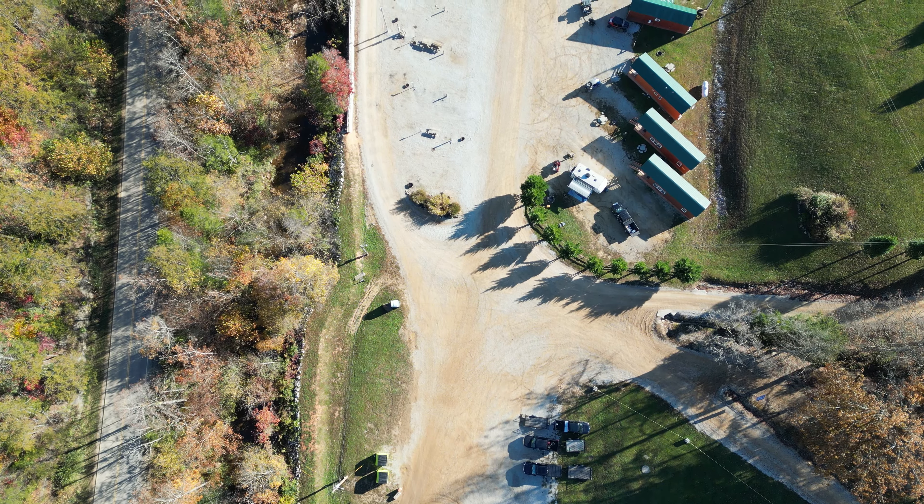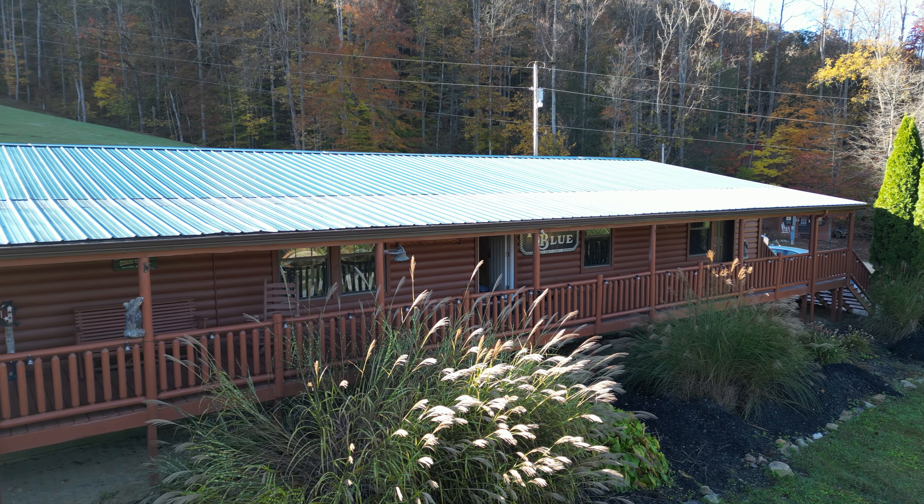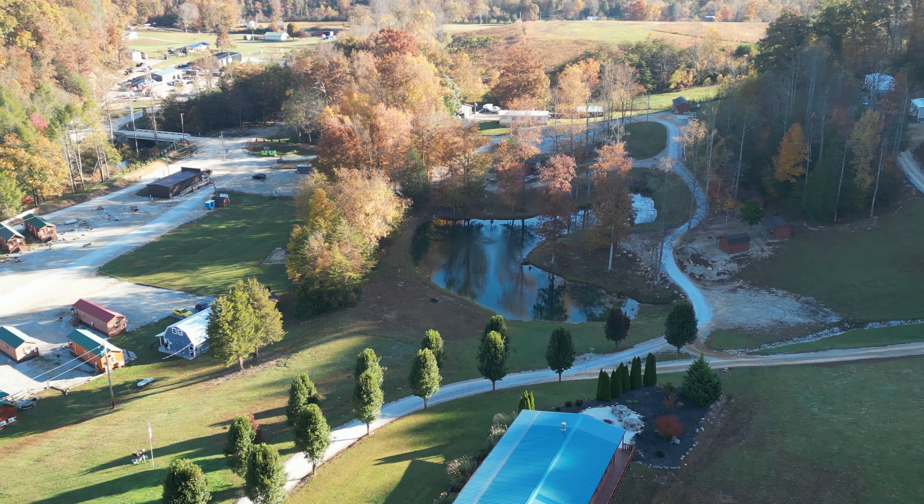Between all three of our campgrounds, we have about 80 RV sites and 60 cabins. The cabins range in size anywhere from one bedroom up to four and five bedroom cabins with full bathrooms and kitchens. We try to have an accommodation and a price point for everybody. Over the years we have steadily added more and more amenities to our campgrounds.